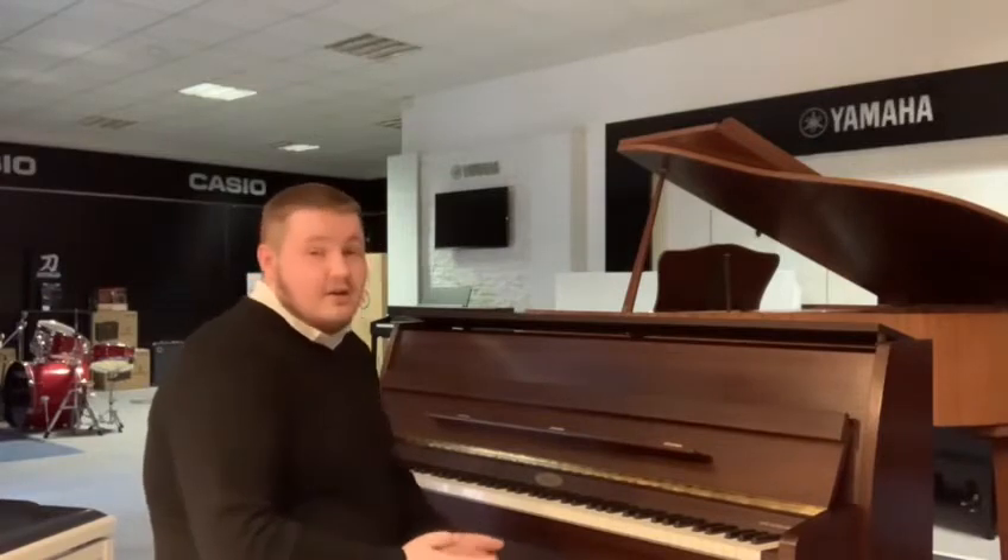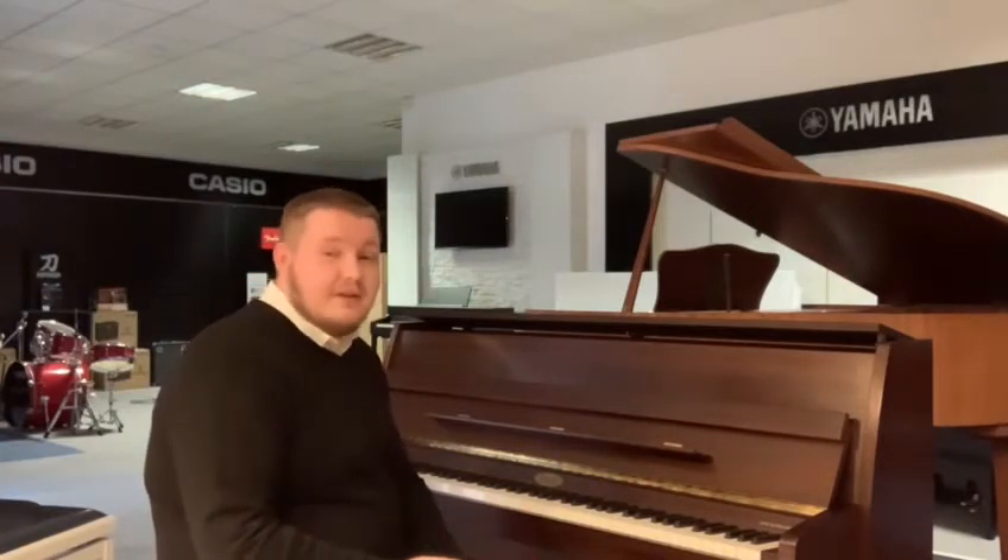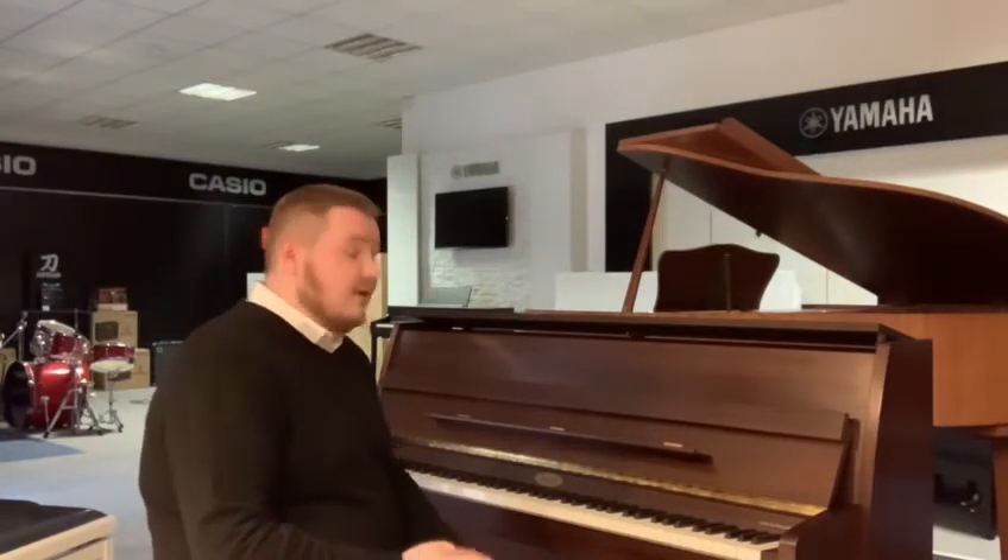The main thing with this piano that I just wanted to show was how lovely it sounds. It's got a really nice tone, so I'll demonstrate that for you now.